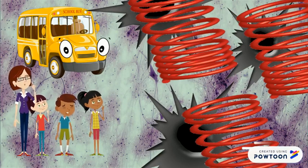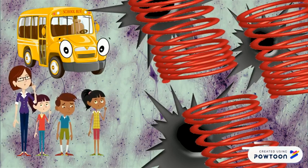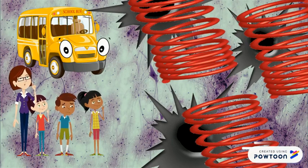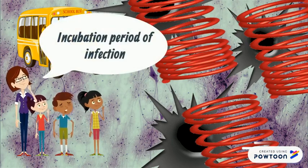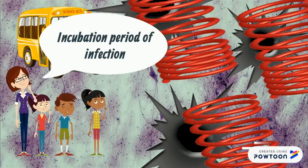It takes four to six years from the time of infection until the symptoms begin to show, which scientists call the incubation period of the infection. Since Betsy's showing symptoms, that probably means she's severely diseased.